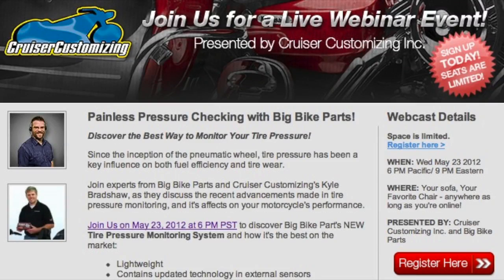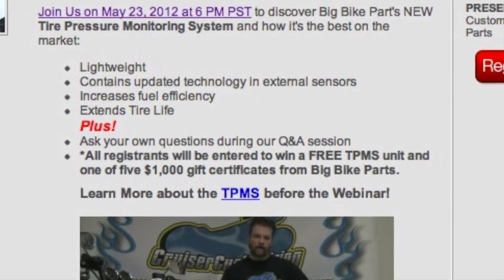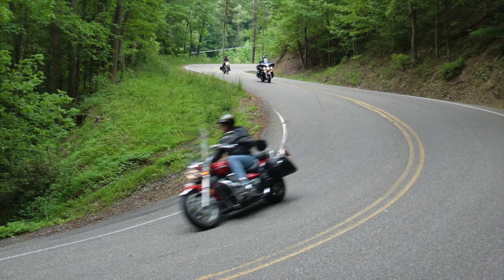So just what are we going to be giving away? Well, if you sign up and attend our webinar Wednesday at 6 p.m., we're going to be giving away a big bike parts tire pressure monitor — this one right here in my hand. During that webinar we're going to talk about the importance and benefits that correct tire pressure can make in your riding life.